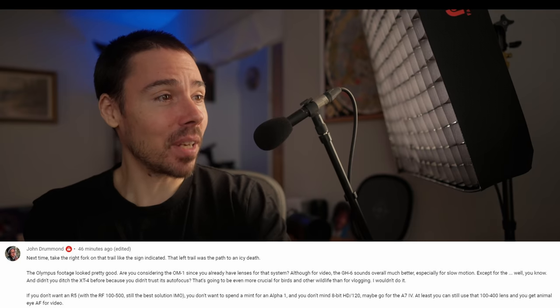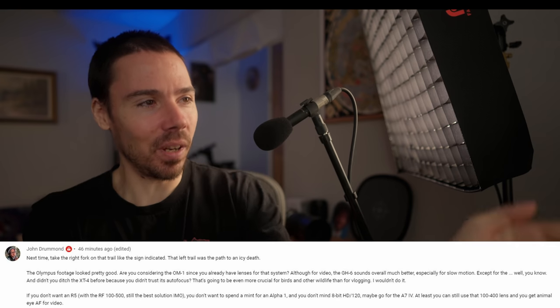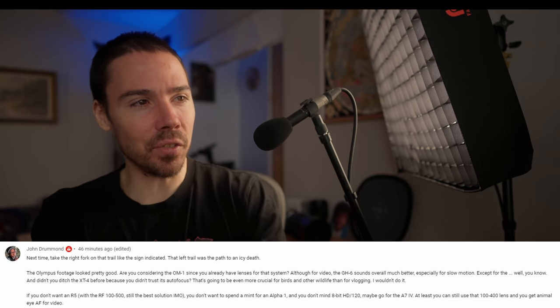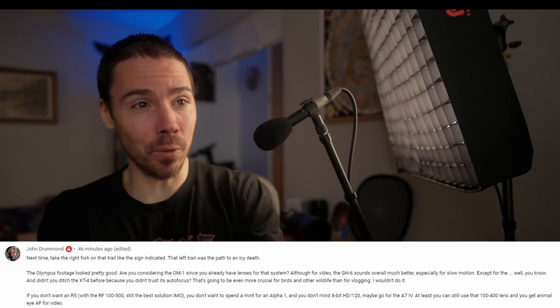John Drummond, next time take the right fork on the trail. I will do no such thing — I risk it all for the channel, for the glory. Olympus footage looked pretty good. You considering the OM-1 since you already have lenses for that system? Although the GH6 sounds better especially for slow-mo. Yeah. About that. Olympus. I don't know man. I'm very happy with the footage I've gotten with my little tiny EM-1 Mark III with the 75-300.